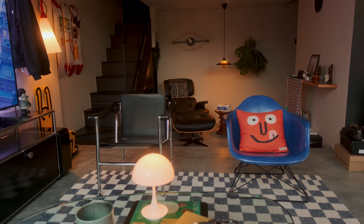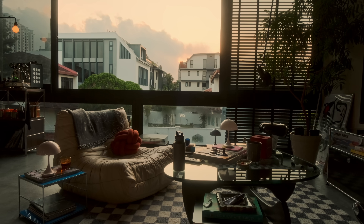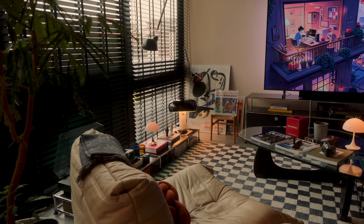Rugs can be a very powerful tool to distinguish different zones in your place, especially in an open concept like mine, whether it's a reading corner or a living room. That helps with breaking up the room naturally, bringing a lot of structure to the space while maintaining a sense of spaciousness.